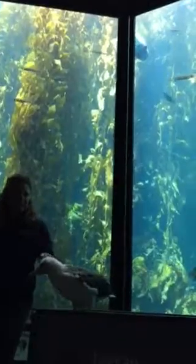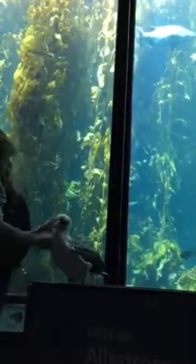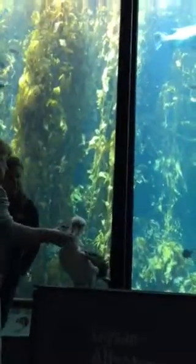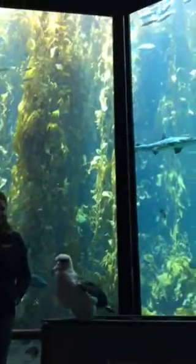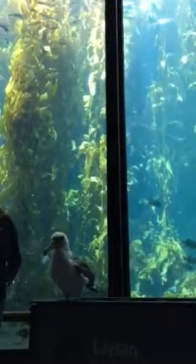Wings that she just showed you — there are 20-some odd species of albatross in the world. The Laysan albatross is one of the smallest. She weighs five and a half pounds, and if she were to spread her wings out from tip to tip, her wingspan is my height — so she has a five and a half foot wingspan as well.